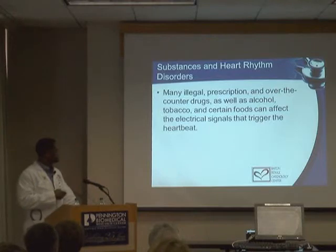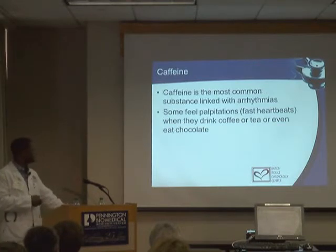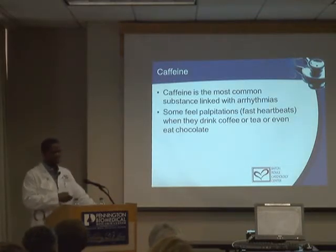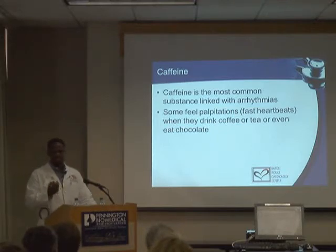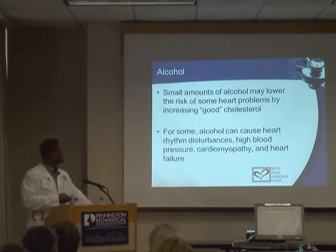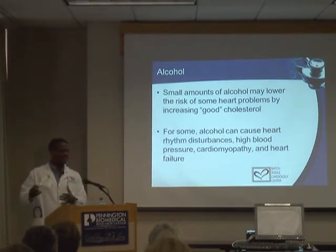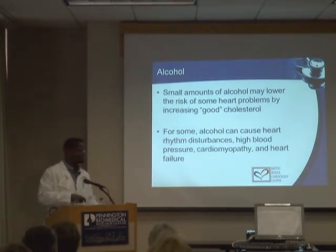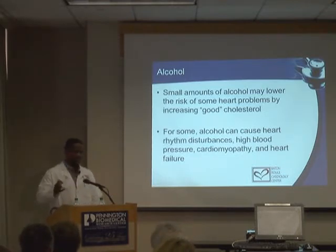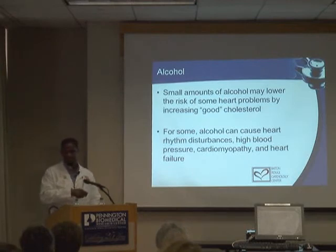Certain substances can trigger heartbeat problems: caffeine, illegal drugs, prescription drugs, cold medicines, asthma medicines, and even chocolate — which contains theobromine, a substance chemically very similar to caffeine. So go easy on the Valentine's Day chocolate.